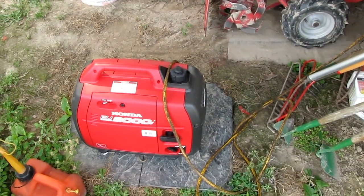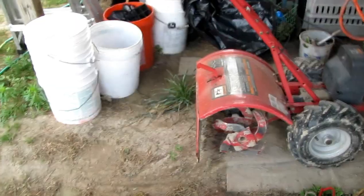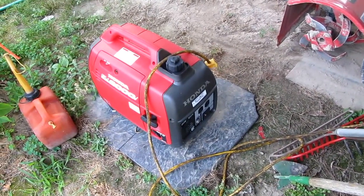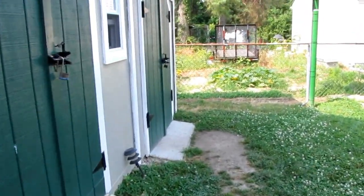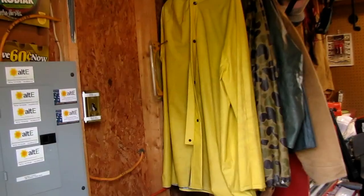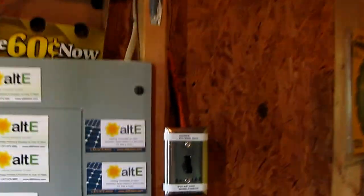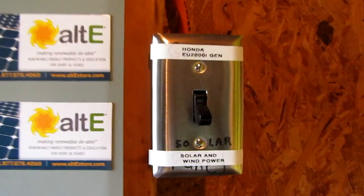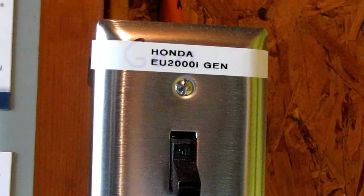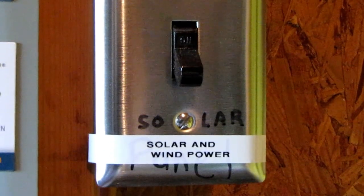I just plugged my cord in from the generator into my Outback when we were without power, to help charge the batteries at night. And I have a three-way transfer switch right here — Honda EU2000 generator, gen, and solar/wind power.